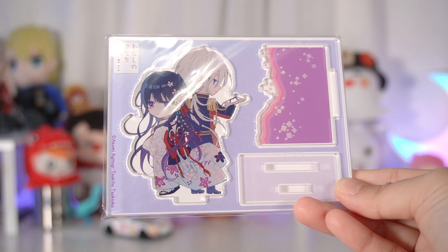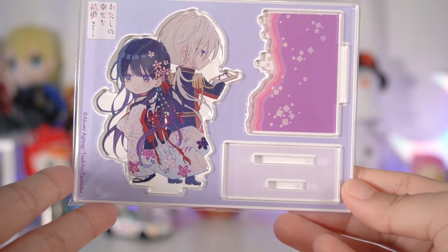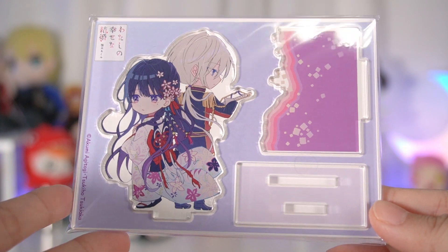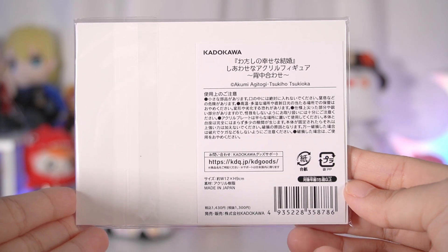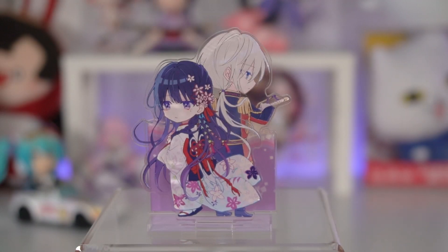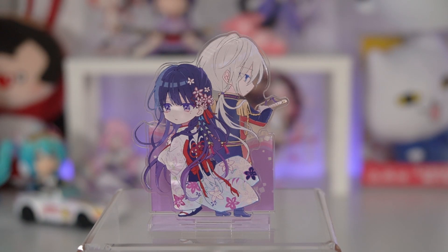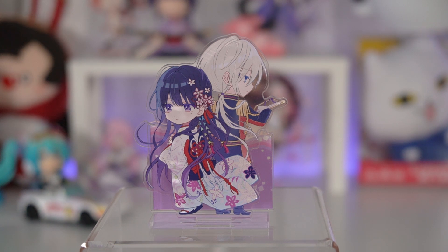Next up, we have an acrylic stand of My Happy Marriage, which I am really looking forward to. The anime is coming out really soon, and it's by the same studio that did Revue Starlight, which is one of my favorite series. I basically just binged the manga when they announced the voice cast, and I fell in love with the art — it was so gorgeous. When I saw there was merch of it, I had to pick it up. I'm really glad I did because it's so beautiful. I highly doubt this would get figures, so a small acrylic stand is a nice alternative.